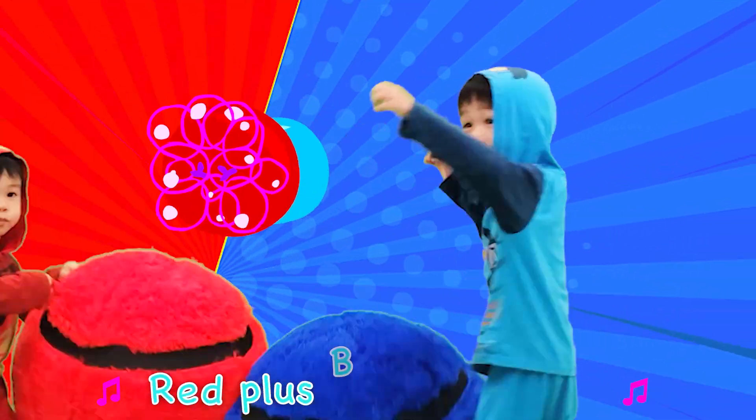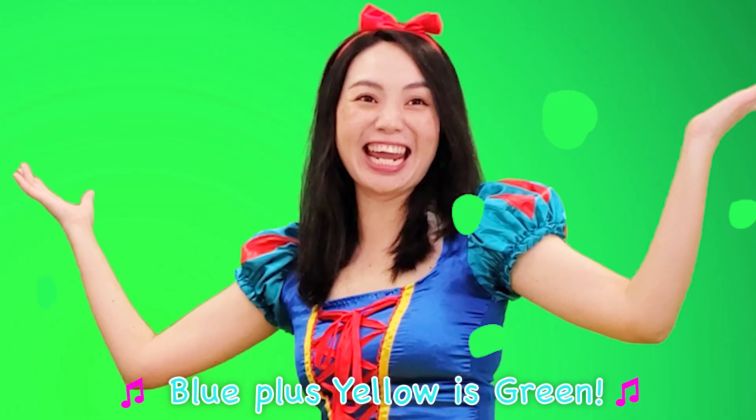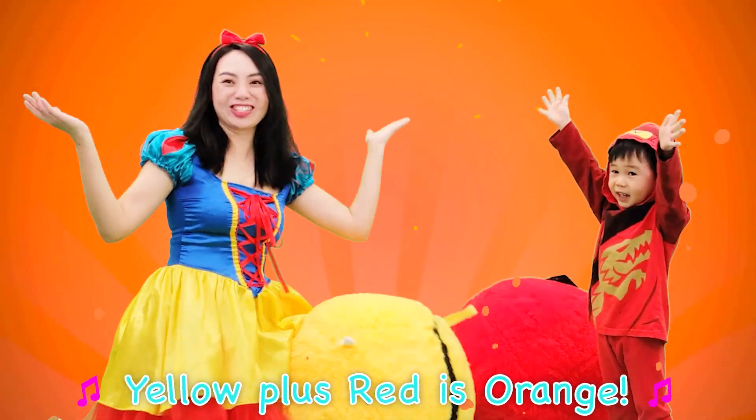Red plus blue is purple! Blue plus yellow is green! Yellow plus red is orange!